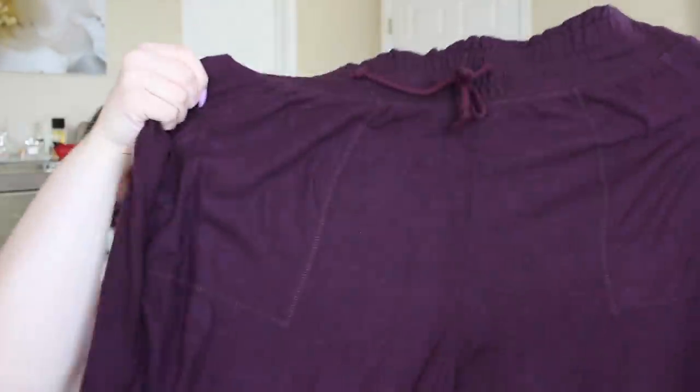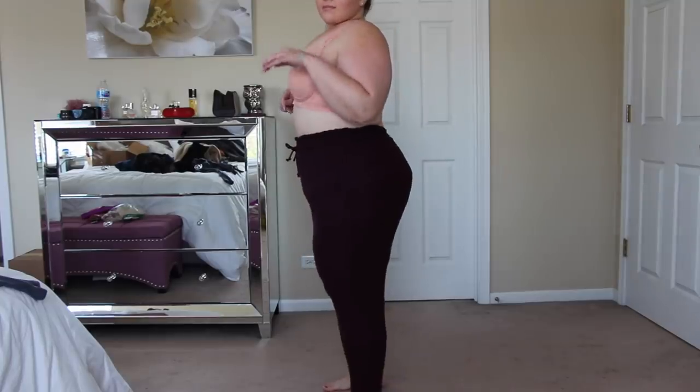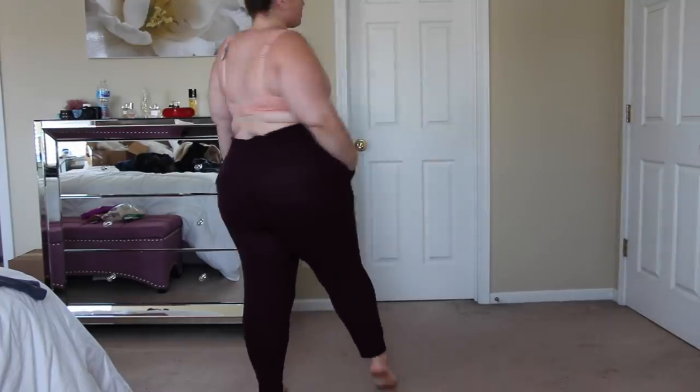I also got these pants from Aerie — also double XL at $39.95. They're a little more see-through, like looking through linen, but they're super comfortable, lightweight, and baggy with a nice thick band on top. Very cute, very loungy, very me. I like the color a lot and will definitely be wearing these on the regular.